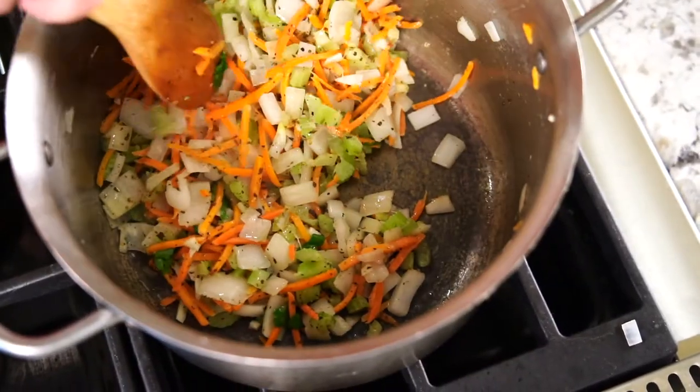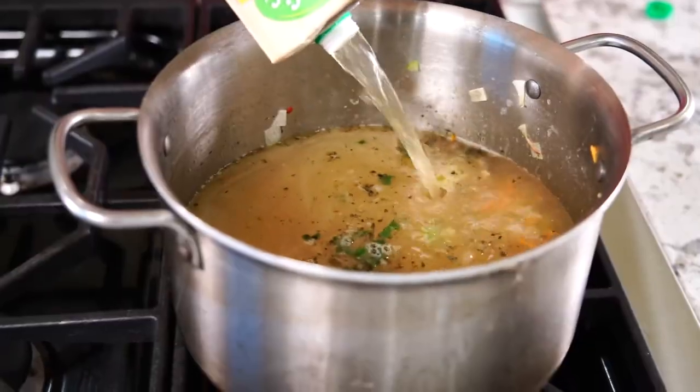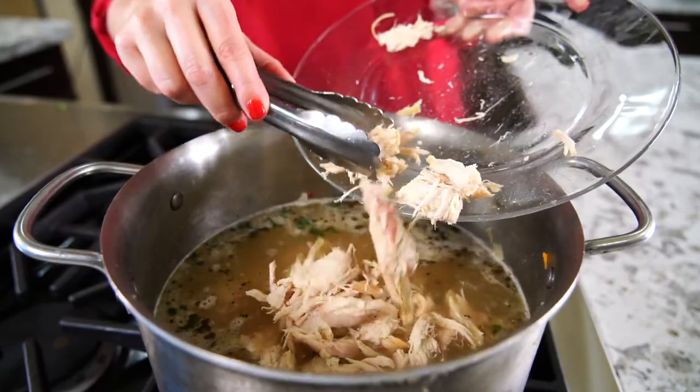Once all the flavors are combined and coming together, add 64 ounces of chicken stock. Add three cut up chicken breasts, or I like to add the meat from a rotisserie chicken because there's more nutrients as it comes off the bone.